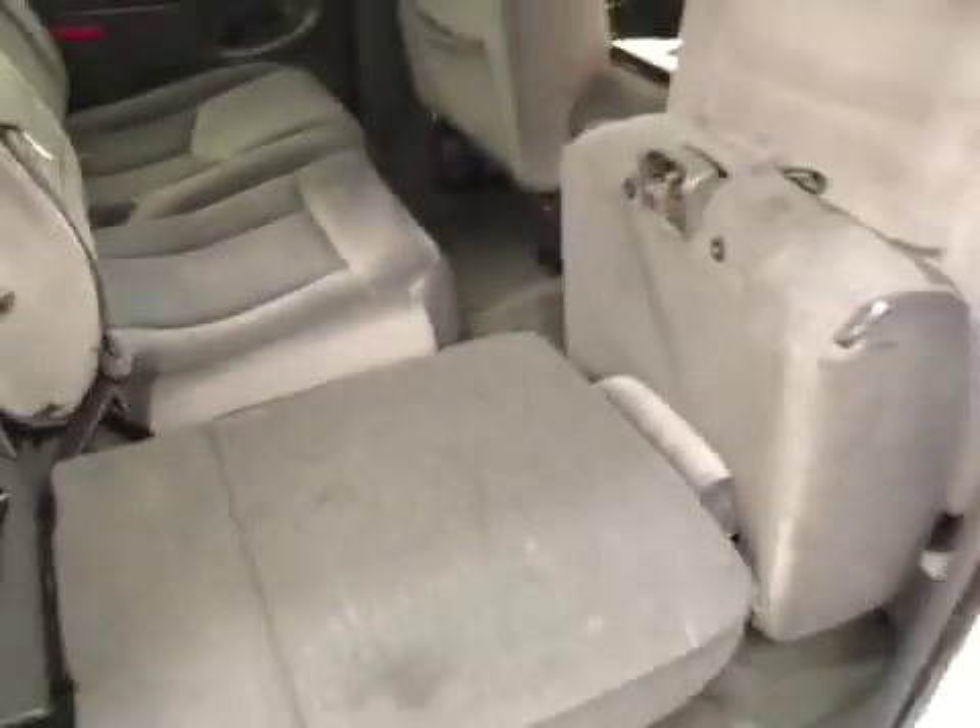Rear options include power windows, 60/40 split bench seats with center armrest and cup holders, and you can fold the seats down for more cargo space.